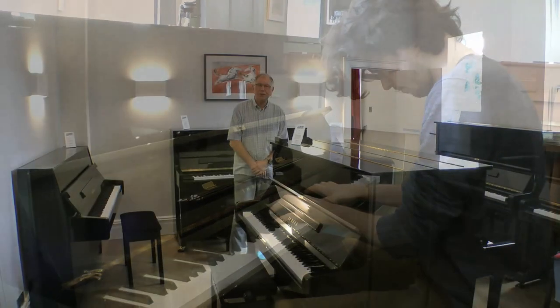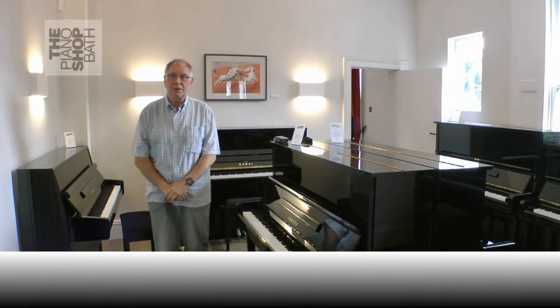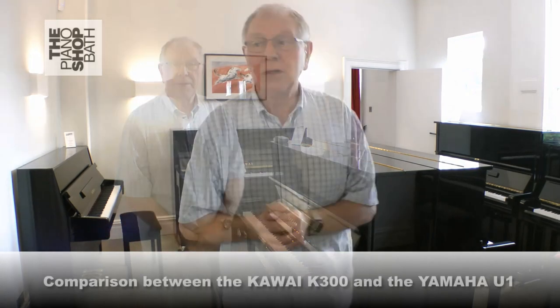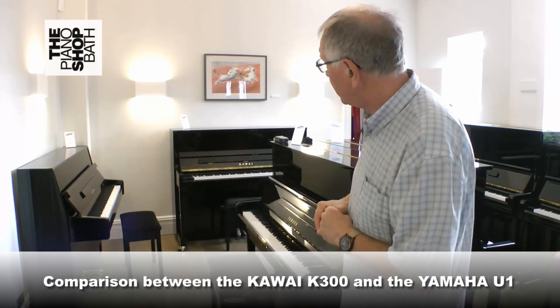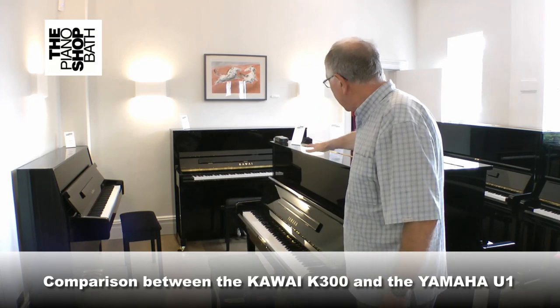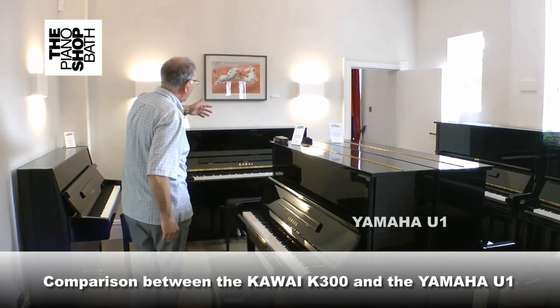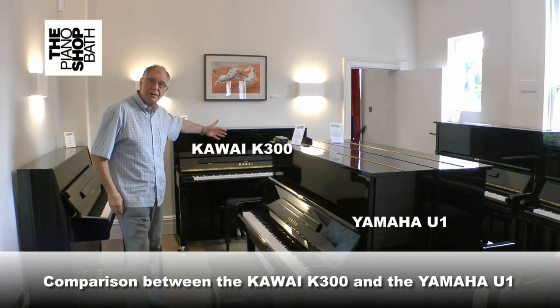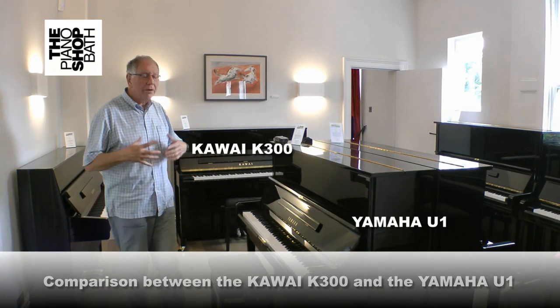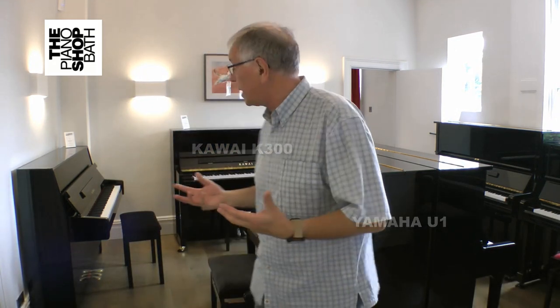Hi, it's Robert Lawton here at the piano shop in Bath, and this is a comparison video presenting fundamentally two pianos: the Yamaha U1 and the Kawai K300. A lot of people ask us about what the differences are between these pianos and there's certainly a lot of interest about precisely what those differences are.